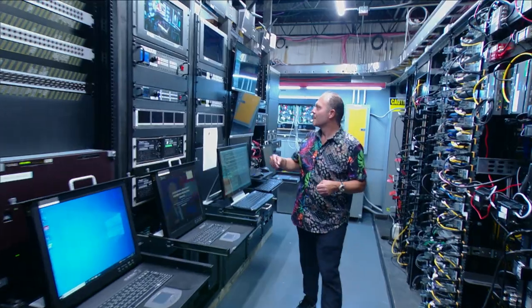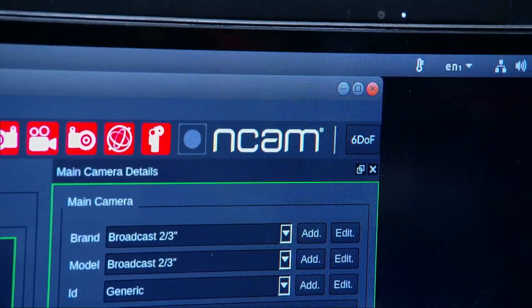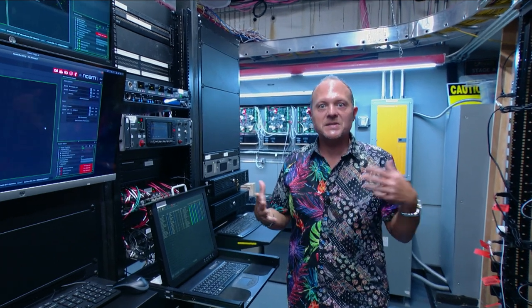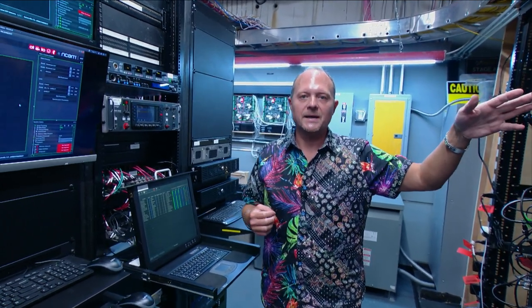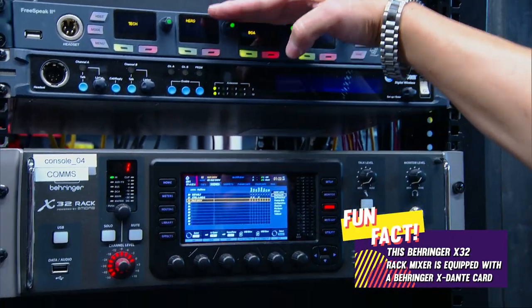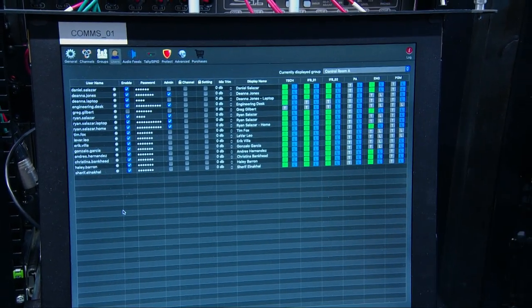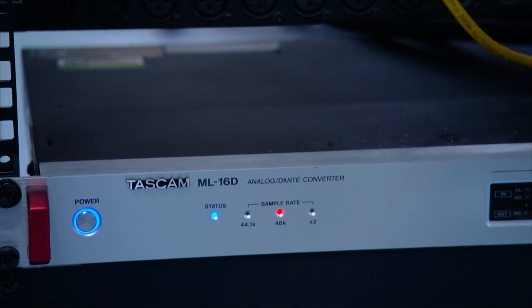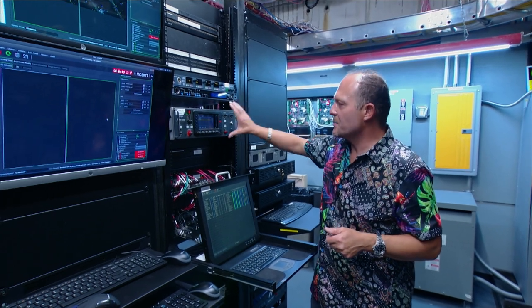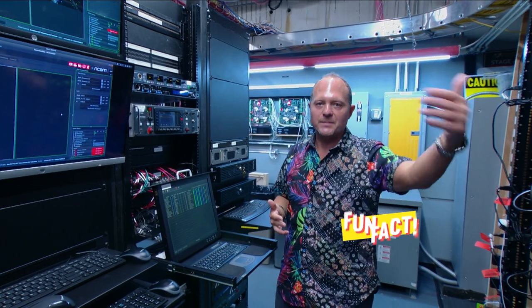Behind the server racks we have the NCAM server, which shows the tracking points. Communications are a big deal, especially at the Las Vegas Convention Center — we need everyone in Fort Lauderdale connected with everyone in Vegas. We have dedicated Wi-Fi connections in Vegas, backup Wi-Fi, and even hotspots. We have a Behringer rack mount console connected to the ClearCom FreeSpeak 2, plus Unity Intercom. We've integrated Unity Intercom over Dante with a Tascam Dante interface talking to the Behringer, which then talks to the FreeSpeak, so everyone with headsets can communicate.